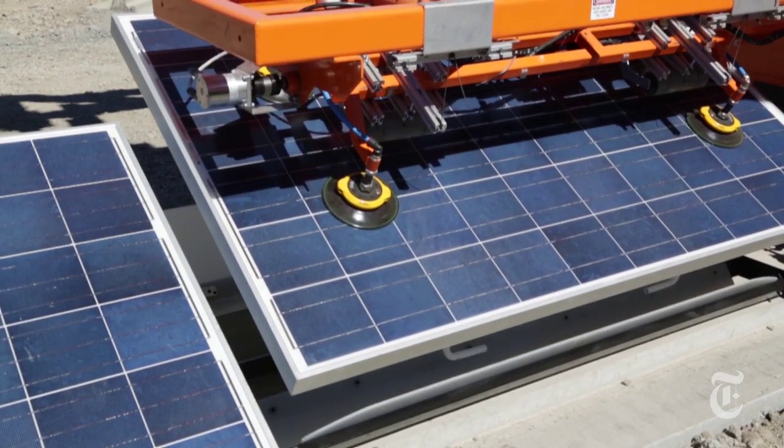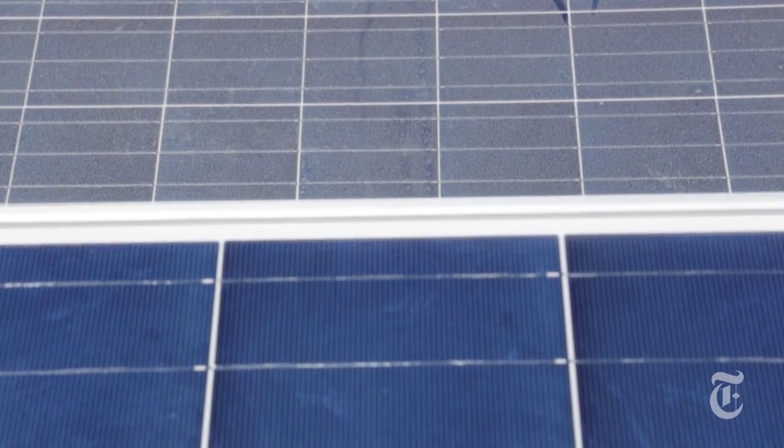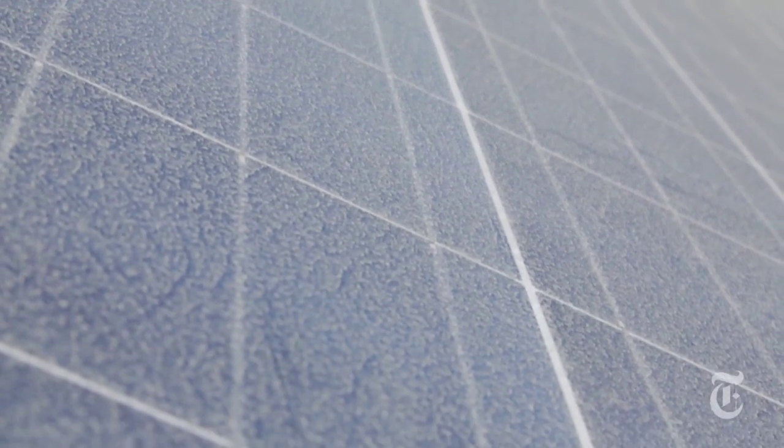Those places are ideal for solar power generation, except for one problem: dust. Getting dust on your solar panel, it turns out, many people had no idea what a big deal it is. It varies by industry, but even out here we have six percent losses on solar panels that we installed at our test site six weeks ago.